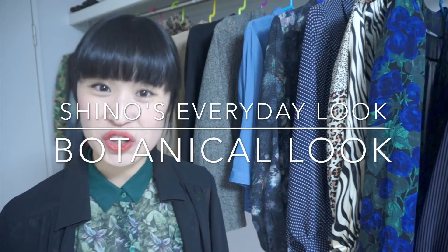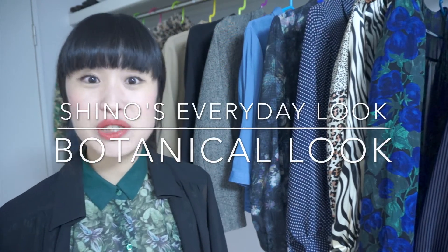Thank you very much for watching FLAT TV. This is Shino's everyday look. Today's theme is botanical look.